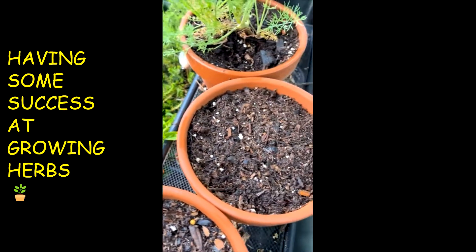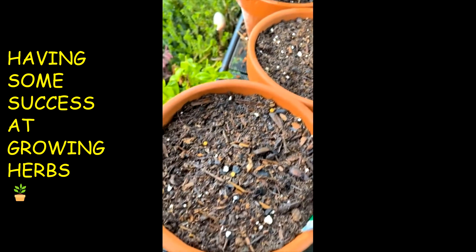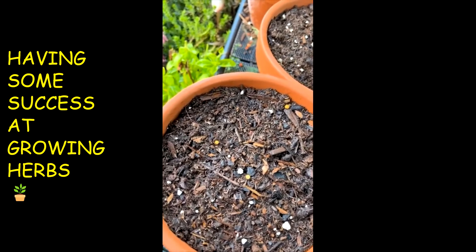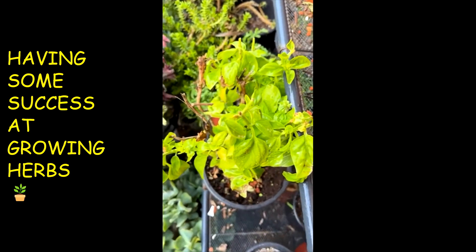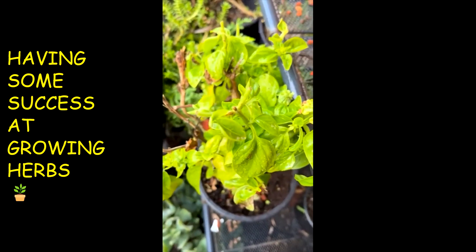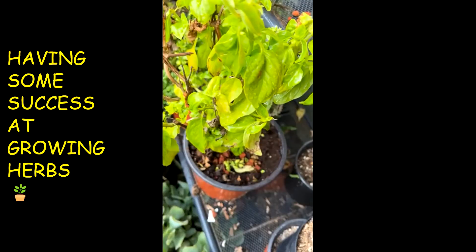And I did just plant some thyme. And this is marjoram. We're going to see what's going to happen with these two. And there go my basil down there. And those watch chains right there. But my basil, it does need a little haircut.